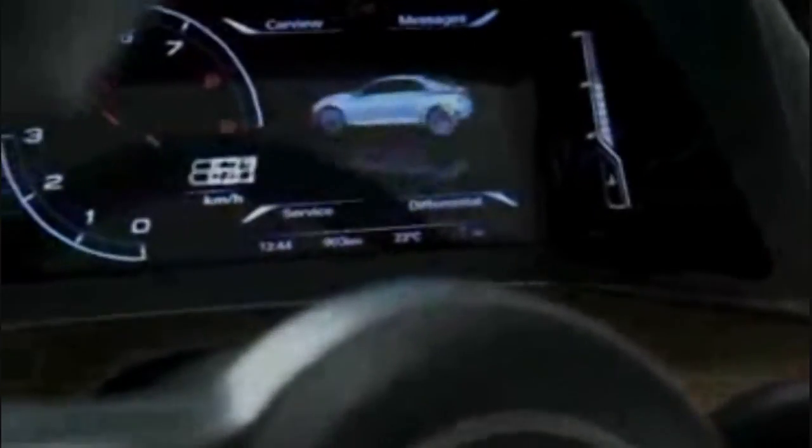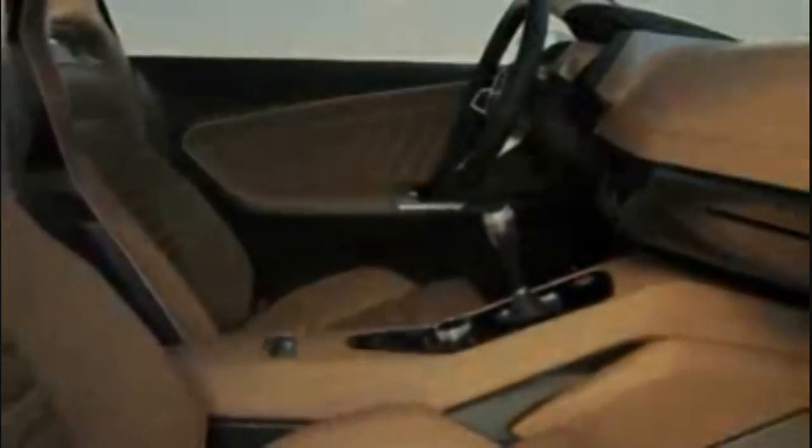The instrument cluster is completely digital. The large three-dimensional display contains all of the information required by the driver, and replaces the classic MMI central display.